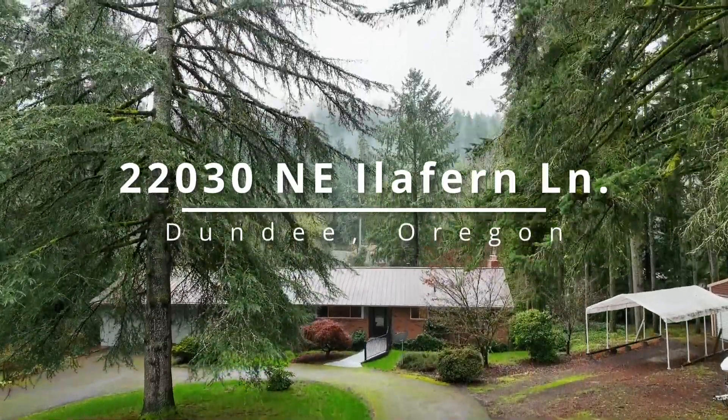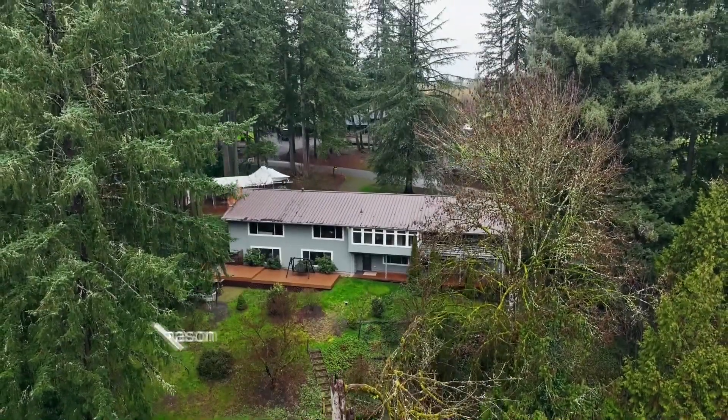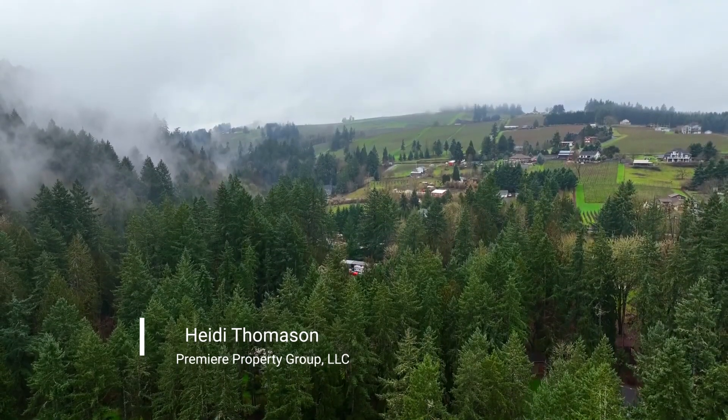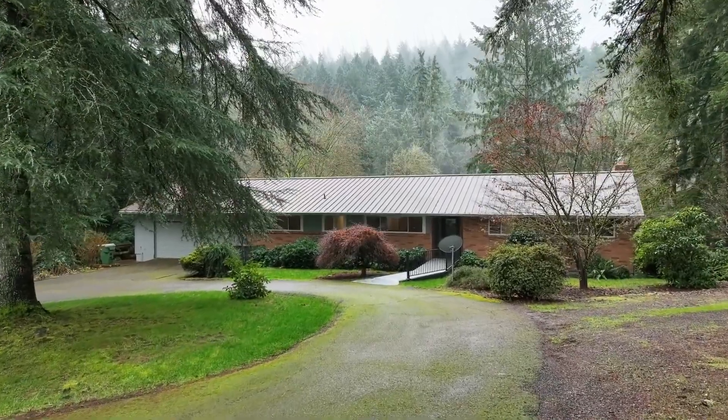Discover tranquility in this expansive residence nestled among majestic fir trees in the picturesque hills of Dundee. It's an enchanting wooded retreat with a recently updated Daylight Ranch home.